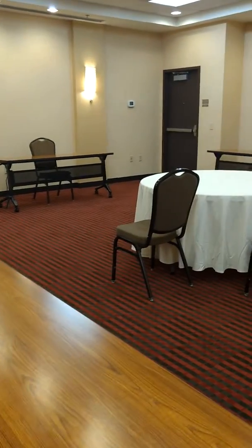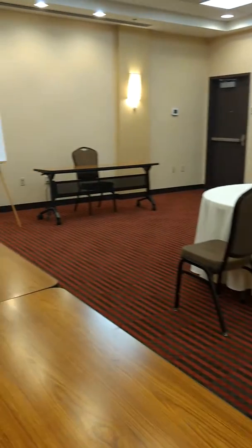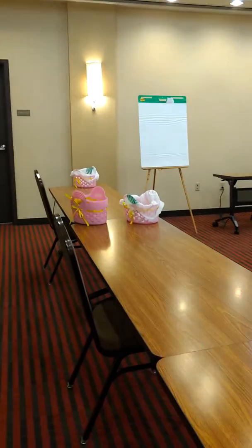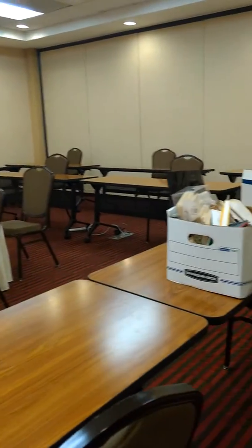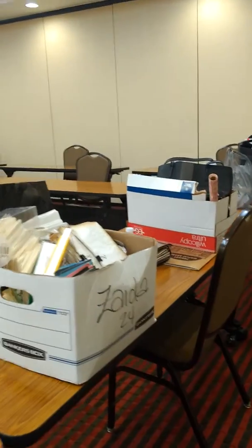Hi guys, it's Lynn with LV Crafts and we're on location where we are having our first LV Crafts crop and craft day. It will be tomorrow from 8 a.m. to 8 p.m.